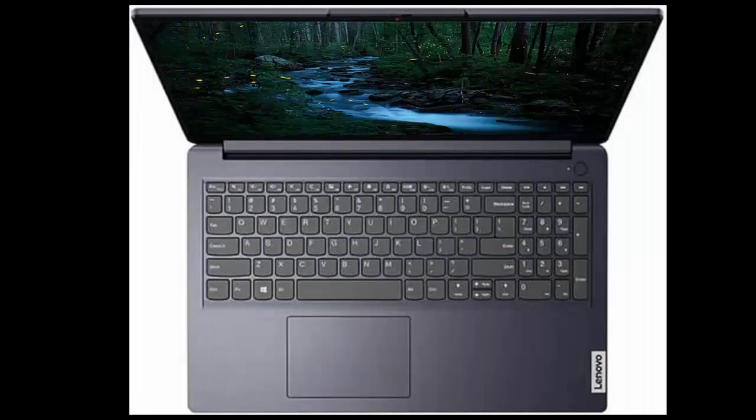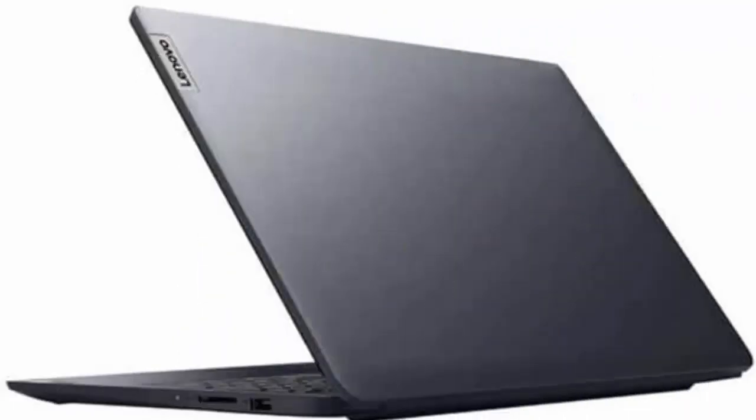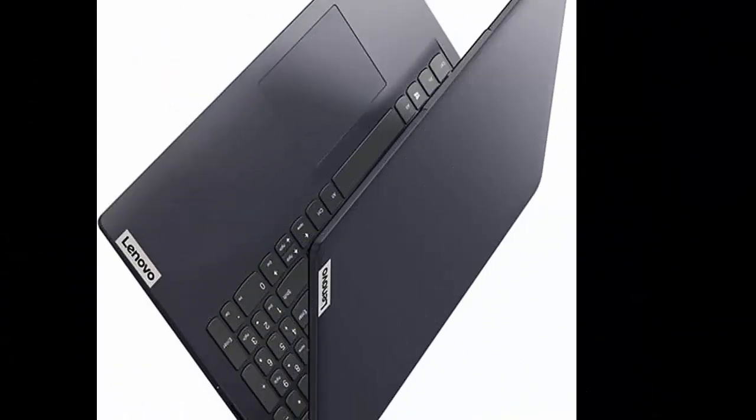Intel Pentium Silver N6000, 4-core, 4-thread processor. Base clock 1.1GHz, max boost clock up to 3.3GHz. Intel UHD Graphics.